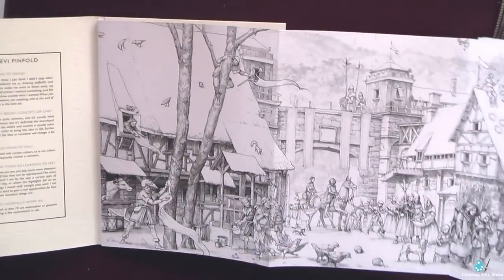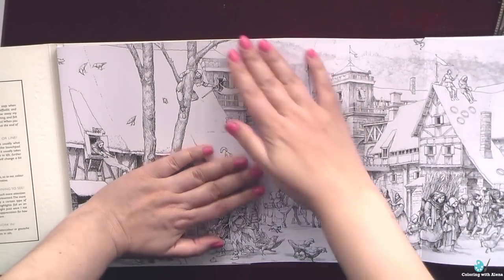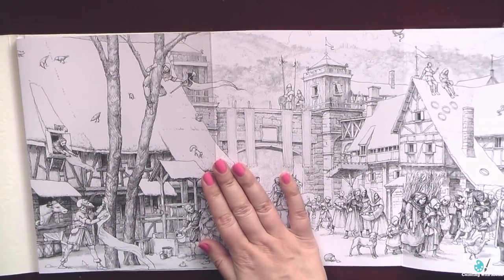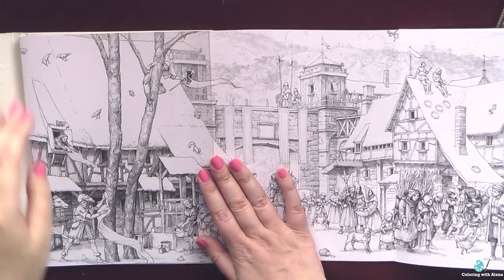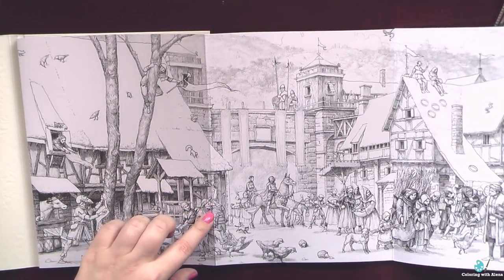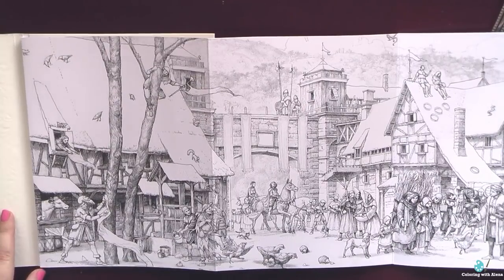Just like in other Pictura books, we have 8 pages to color in total. They are connected and create a beautiful panorama of a medieval city. The pictures are so detailed that even though they are not big in size, I am afraid it will take a long time to finish.